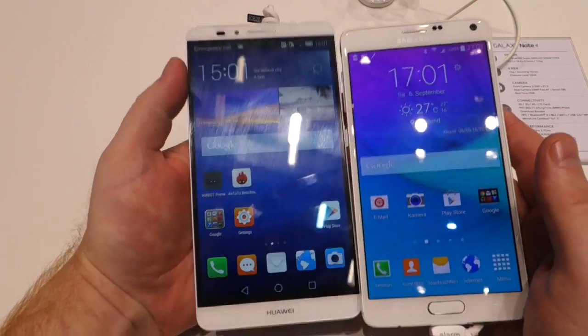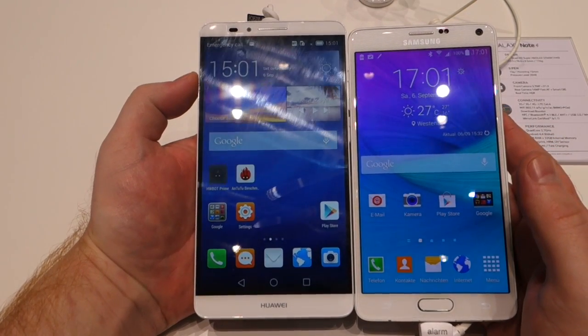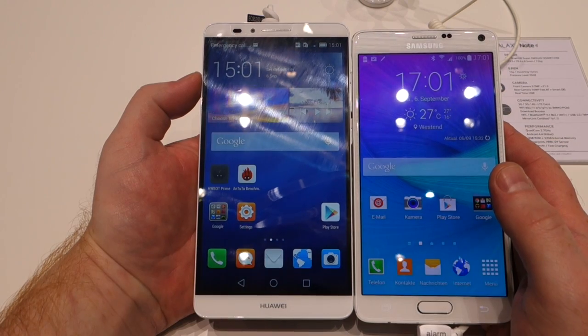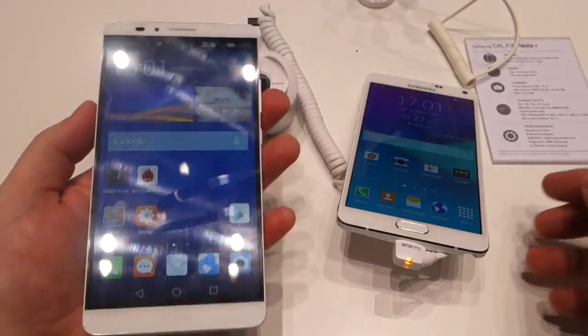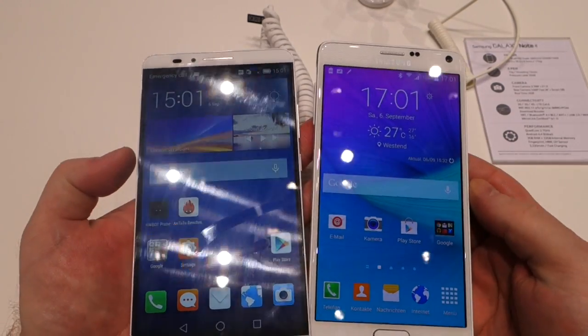This is the Galaxy Note 4 on the right here. If you compare it to the Ascend Mate 7, we'll try and get them lined up. You can see that the Ascend 7 is actually a bigger device, quite a few millimeters taller. That's not surprising because the Ascend 7 has a very large 6-inch screen, whereas the Galaxy Note 4 has a slightly smaller 5.7-inch screen.